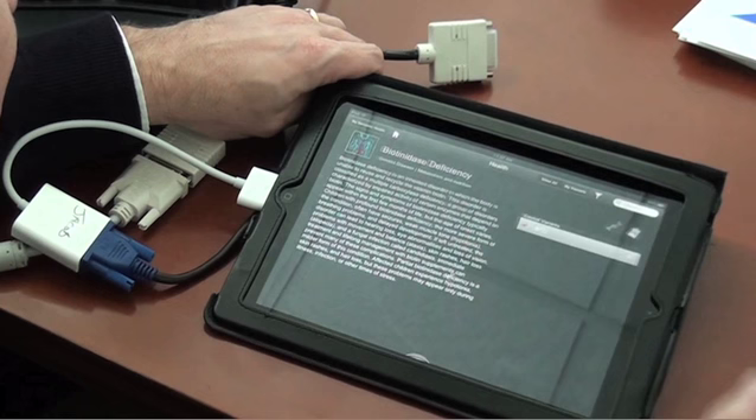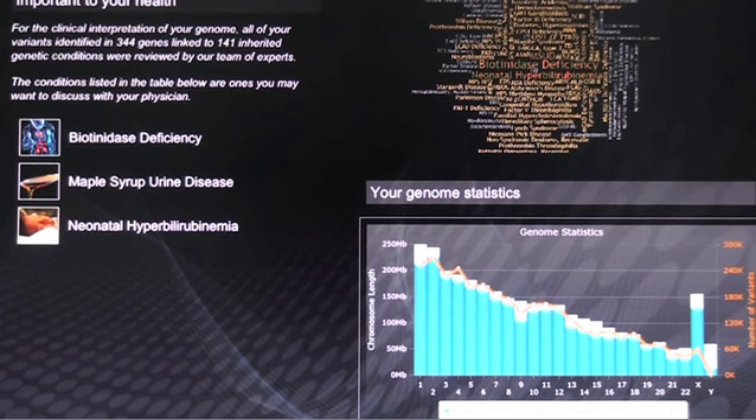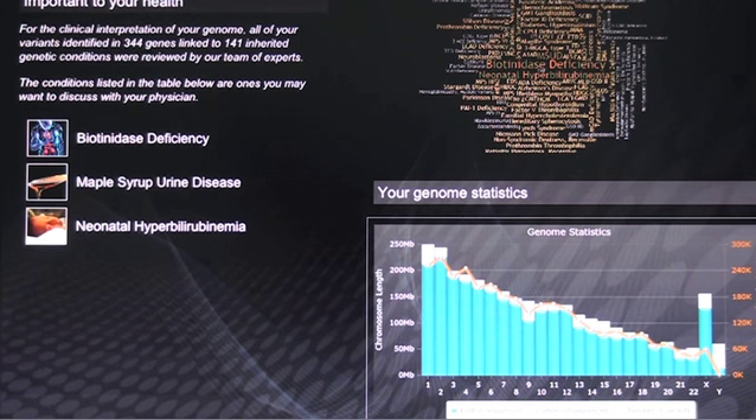Let's start with the summary of my genome. The company that did this for me, Illumina, looked at 344 genes and 141 inherited genetic conditions. What they found is that I'm carrying one bad gene for each of three diseases, which means I'm a carrier — I can pass one bad copy of these three genes. I certainly have more than three defective genes in my genome; we just haven't had a chance to look at all of them at this point in time.